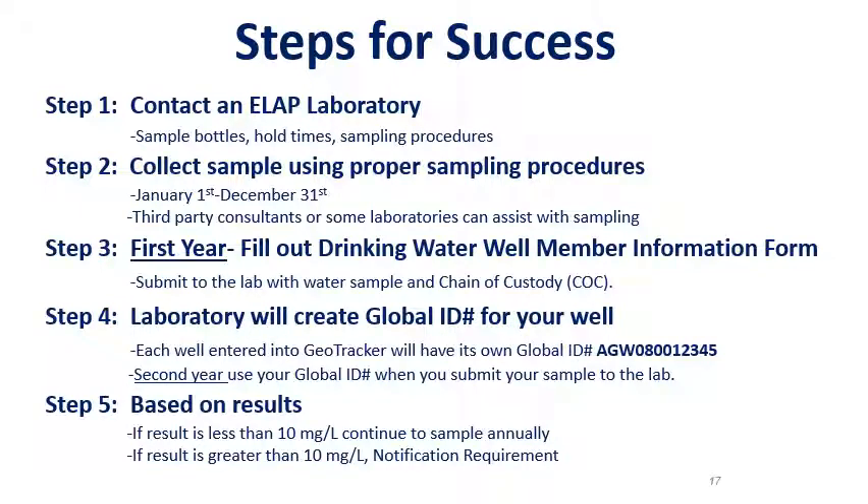Steps for success. Step 1: Contact an ELAP laboratory. You can obtain sample bottles, learn about hold times, and sampling procedures. Step 2: Collect your sample using proper sampling procedures between January 1 and December 31. There are third-party consultants or some laboratories that can assist with sampling. Step 3: During your first year, fill out the drinking water well member information form. Submit the form with your sample to the lab along with the chain of custody, which is provided by the laboratory. Step 4: The laboratory will create an account in GeoTracker, the state's groundwater database. Each well entered into GeoTracker will have its own global ID number.